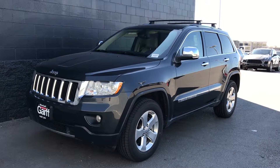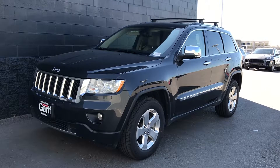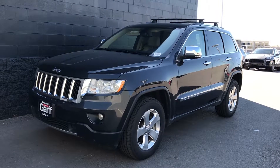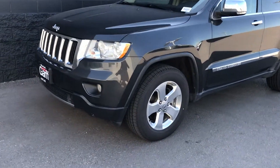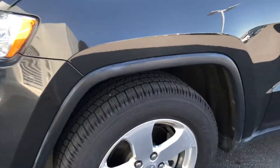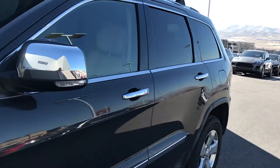Hey Veronica, Cory here at Kengarth Porsche Lehigh, walking you around the 2011 Jeep Grand Cherokee that you inquired about. This car is in excellent condition. There's some great tread on the tires. The car is nicely equipped.